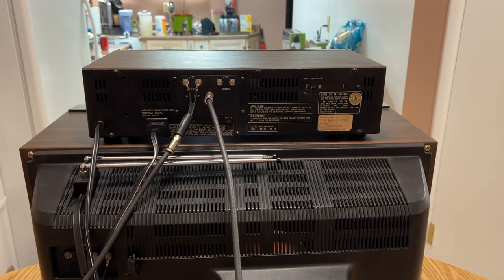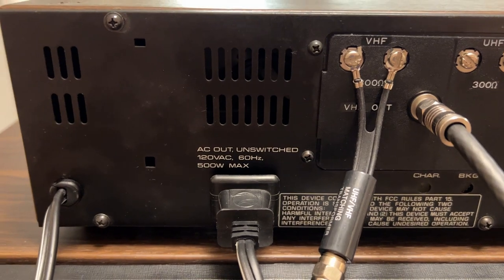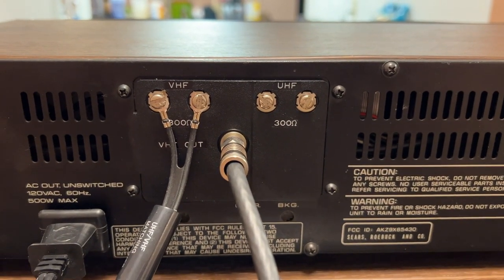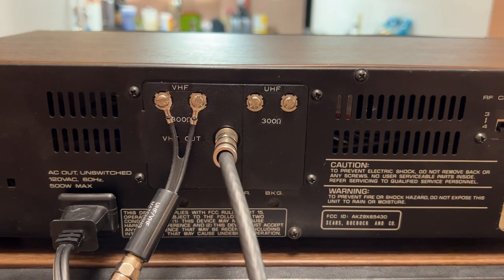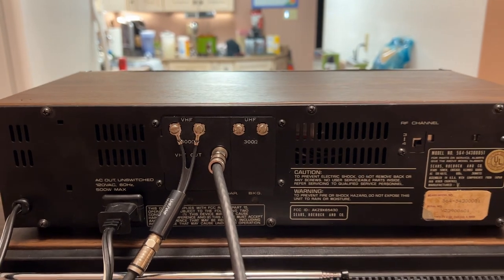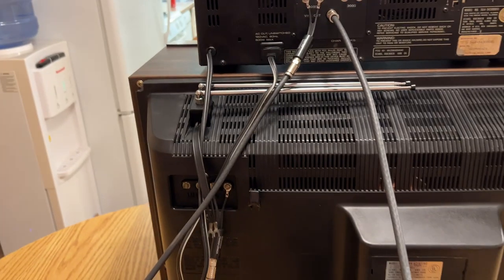Here's the back of the unit. It has an AC outlet on it for the television. Your inputs are 300-ohm twin lead VHF and UHF — back before cable TV was commonplace, so you'd run your antenna to it. And your output is a 75-ohm coax single output. In this case it has to go through a balun because the TV was also set up just for twin lead connections.